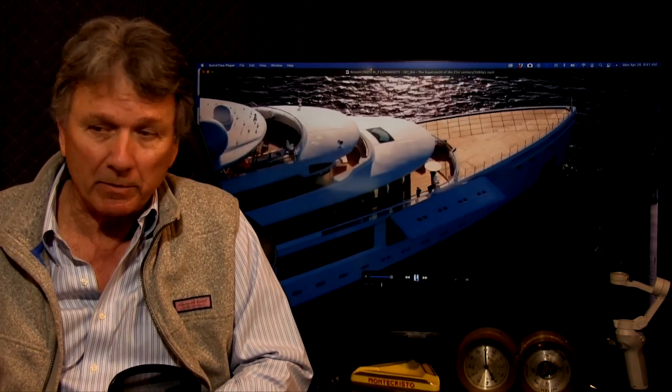Hello, Paul Madden at the Yacht Channel, and today I'm doing a review of a new Benetti. I've been reading about this boat for a while. It's called Luminosity. They launched it last year. I saw it in the shed being built in Livorno a couple of years ago.